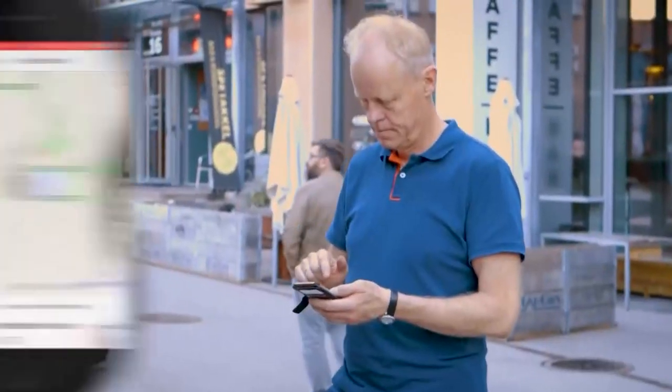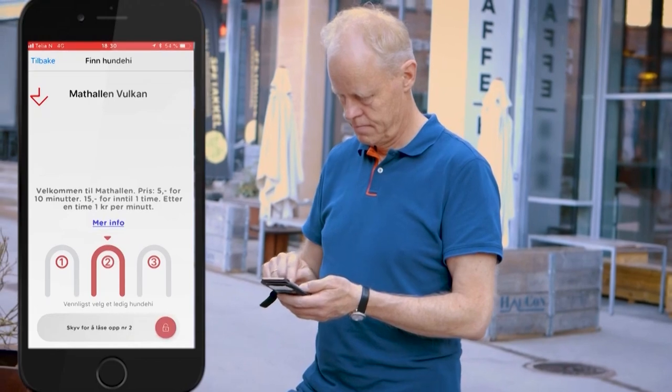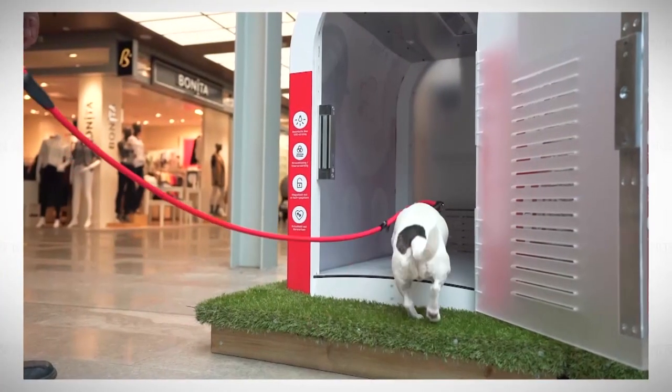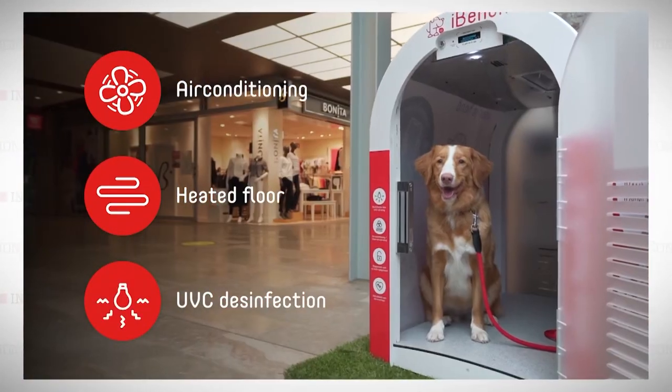How does it work? It's app controlled, so it's very easy to use. You see on the map in the app where the den is located, you slide the button to unlock the door, put your dog inside and that's it. We have air conditioning for hot summer days so people can take their dog out of hot cars in summer. In wintertime we have heated floors, and there's an automatic disinfection system that disinfects after each dog visit.